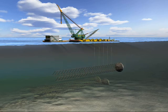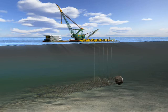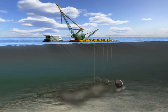Once the bow leg was firmly placed onto the seafloor, divers then disconnected the salvage rigging and the project was completed.